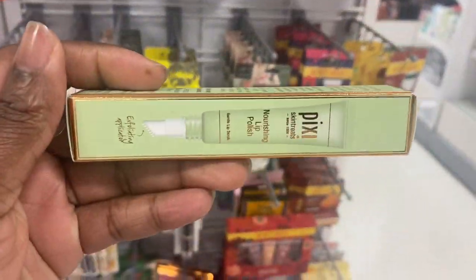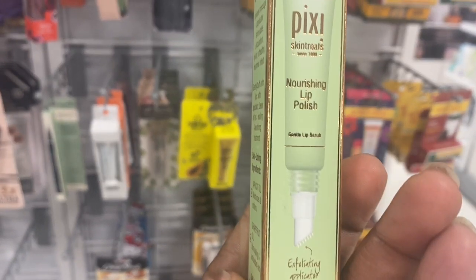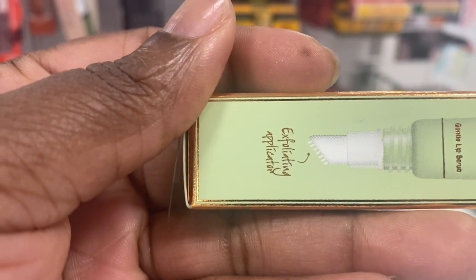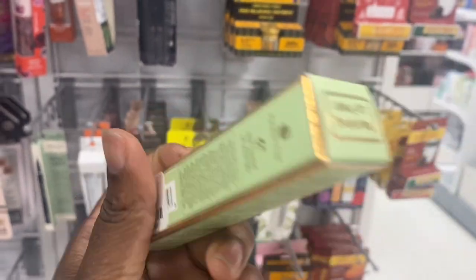This one is Flawless of Quartz, Seven Pieces brush set, going for $7.99. From Pixi, we have this lip polish here. It has these little bristles at the end, or that's how the product comes out. First time seeing it here for $3.99.